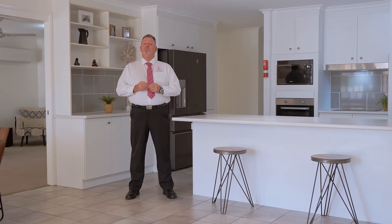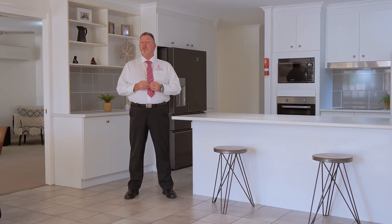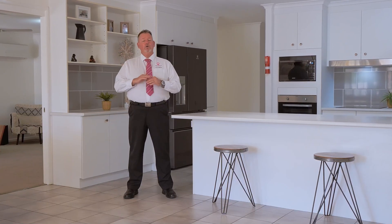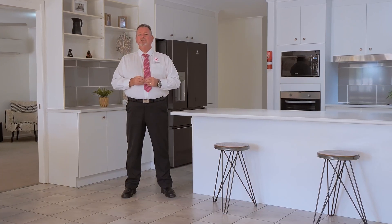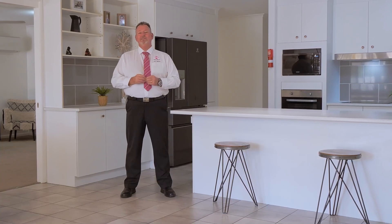Homes on large allotments offering these features in this location are rare and always in high demand. So don't miss this opportunity — call me now. Scott Mitchell from Mitchell's Realty. You'll only be disappointed if you miss this one.